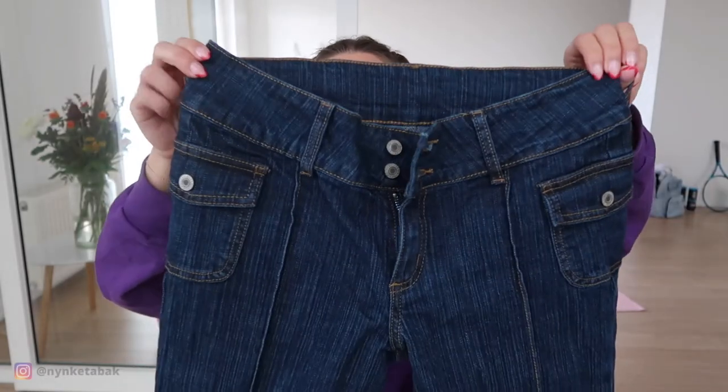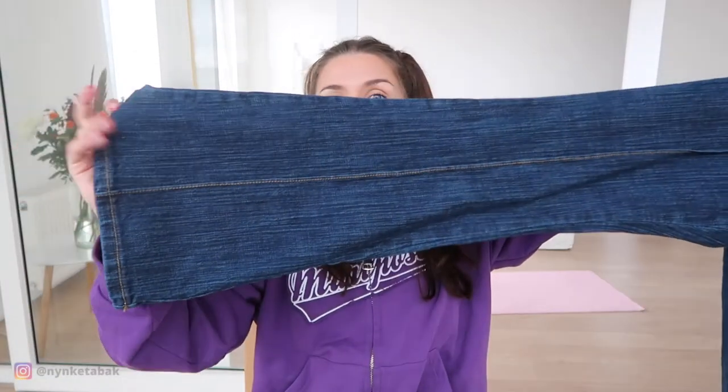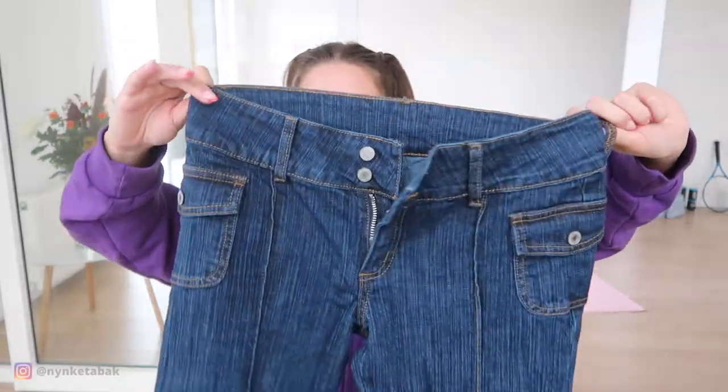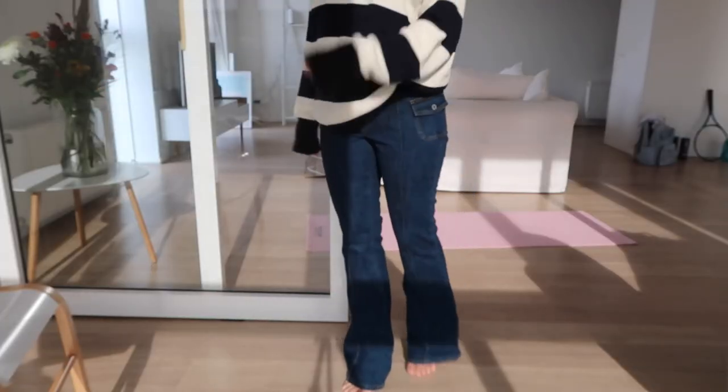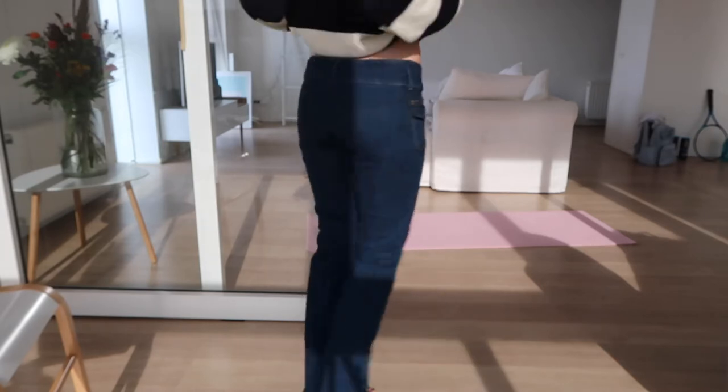Next up is an item I saw on the website and was super excited about — I already own it in black. It's the Akada jeans, and I saw they have it in denim as well. It's low-waisted with no back pockets, front pockets, and it flares out with stitching in front. I wear the black ones so much so I thought a denim version would be really nice. It might be a bit long and the waist might be slightly bigger than the black ones, but the denim color is really nice.